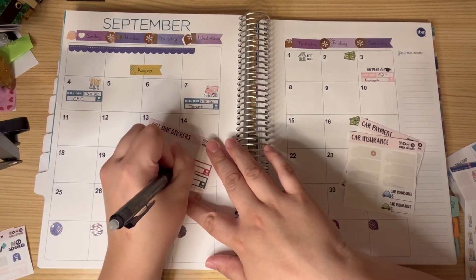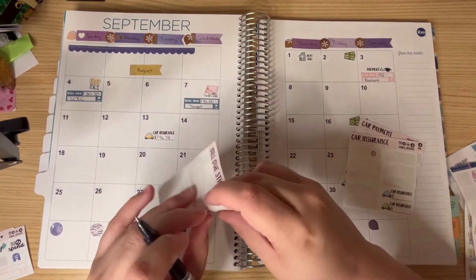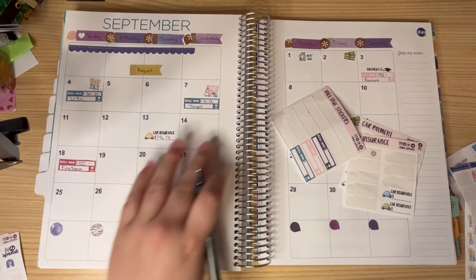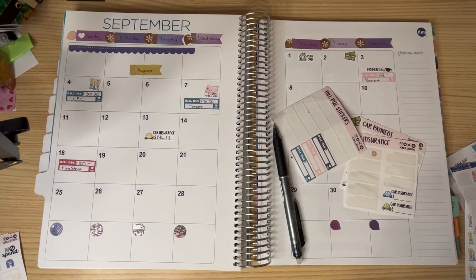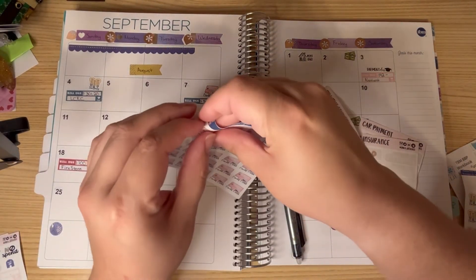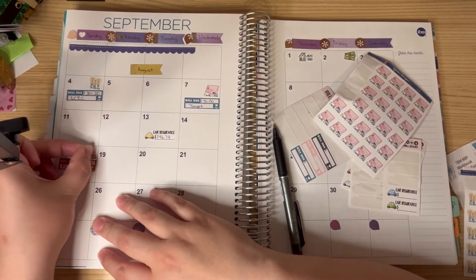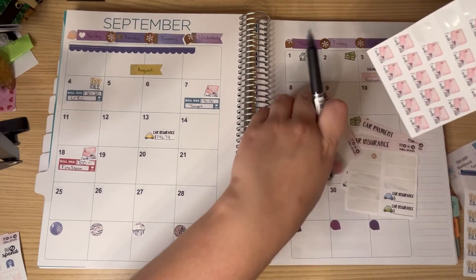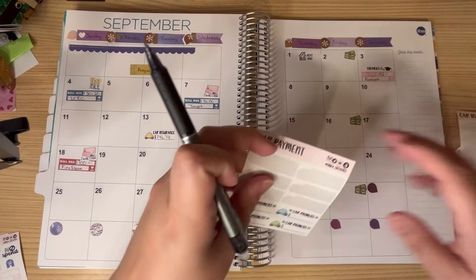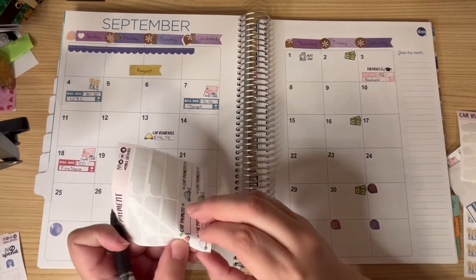This bill due sticker is going to be for Firestone, and I'm going to put $100 here. I believe it's due on the 18th. I've got to find the credit card stickers — oh, they're right next to me. And then we have my car bill, right here, and this one is due for the amount of $308. And that is due on the 25th.